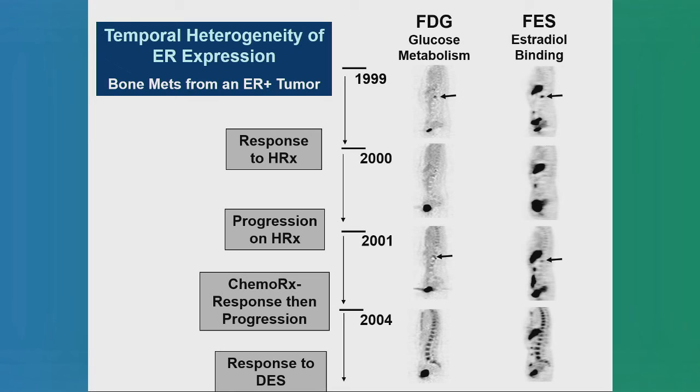Similarly, another patient showed heterogeneity in a bone lesion over time: her bone lesions were FES avid, then became negative, then became positive again. Not surprisingly, she benefited from chemotherapy when the bone lesion was FES-negative, and from endocrine therapy when it was FES-positive. This is the exact same site that itself changed from hormone receptor positive to negative and back to positive — illustrating the appeal of using estrogen receptor imaging to determine appropriate therapy.